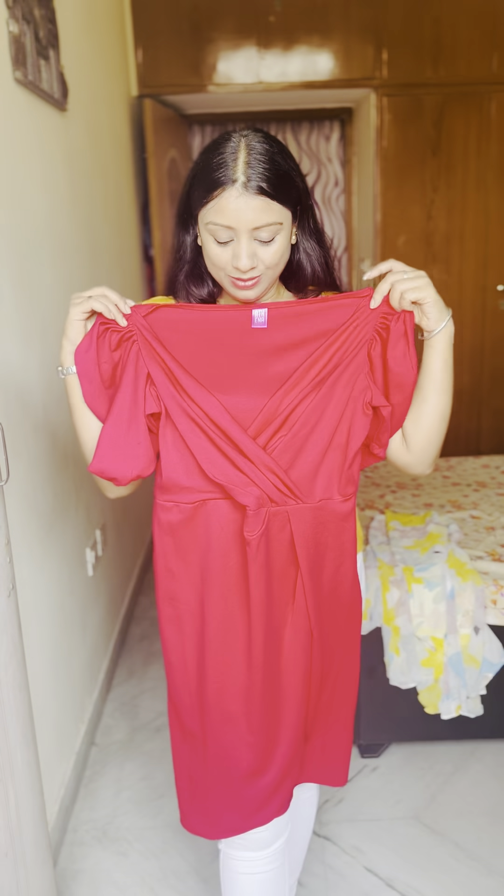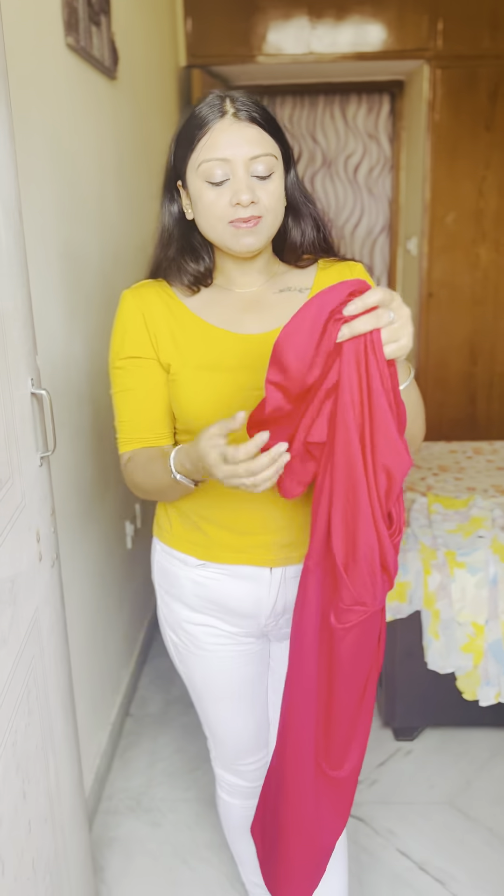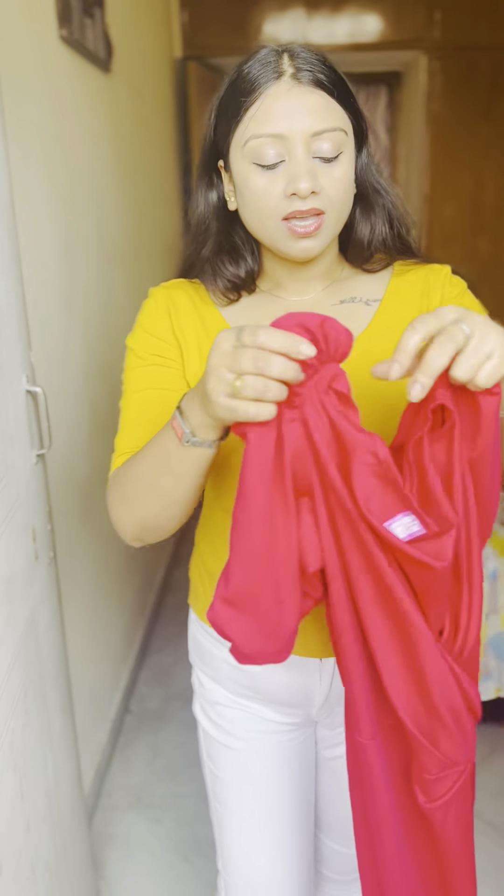Look, this is my second dress. It has a very beautiful color with a V-neckline. It has a puff sleeve. The fabric is polyester. Now I will show you how it is and how it fits.